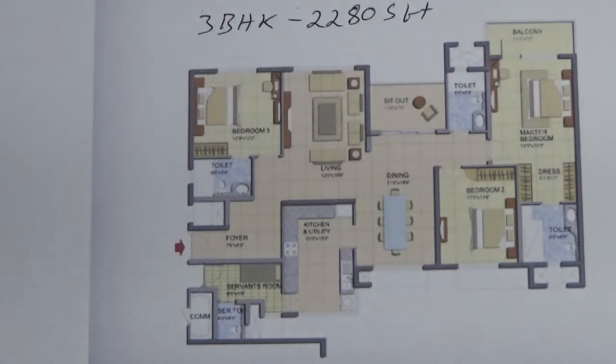This has got a living area, 3 bedrooms, 1 kitchen plus utility, 1 common bathroom, 1 servant room with attached toilet, 1 attached bathroom in the master bedroom and guest room, 1 balcony in the living area and 1 in the master bedroom.